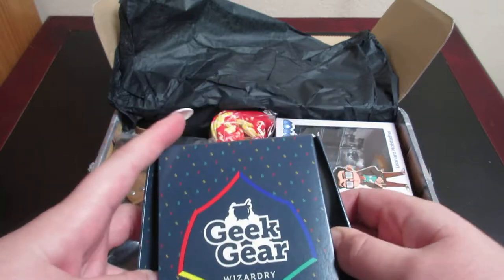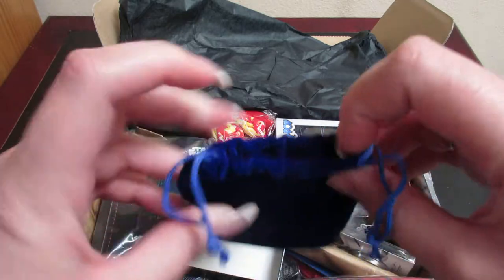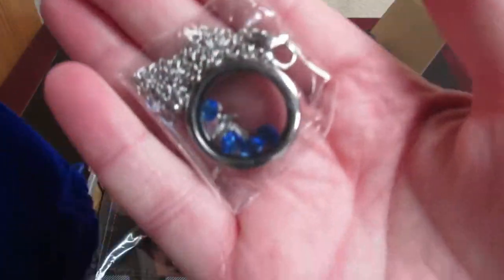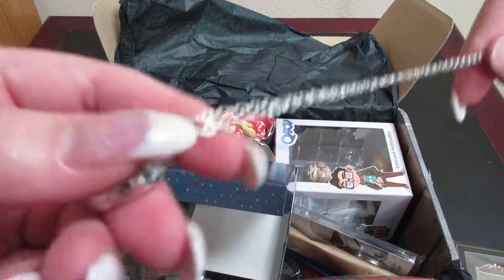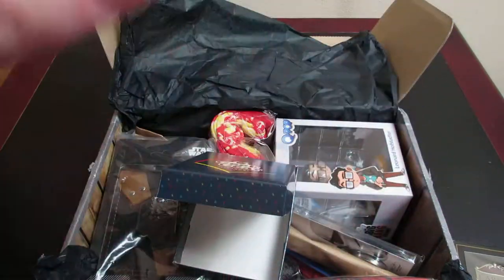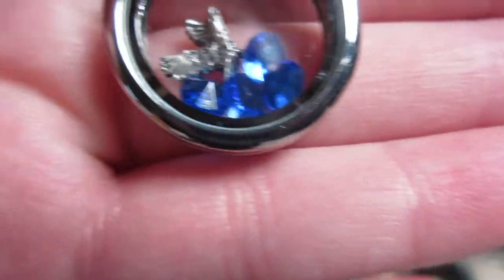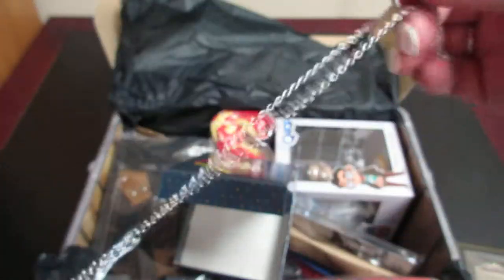Let's go ahead and open this one — this is also from the Wizarding Box. This might not just be for your house colors, because there's a Ravenclaw necklace, which is also very cool. It has a little raven and some blue gemstone-type things in there, and it's on an adjustable necklace. So that is also very nice.